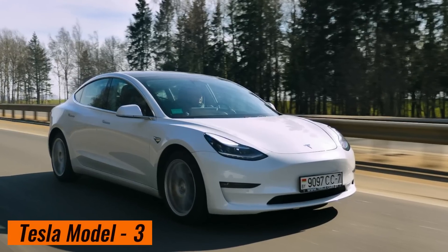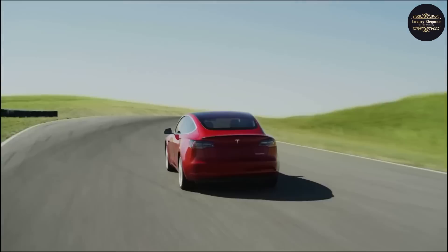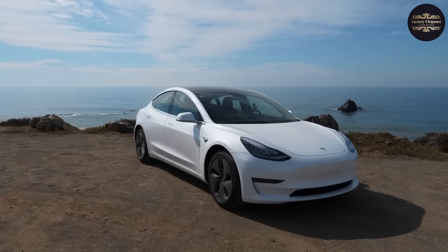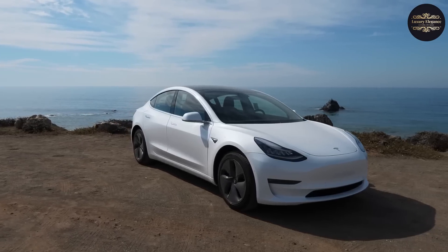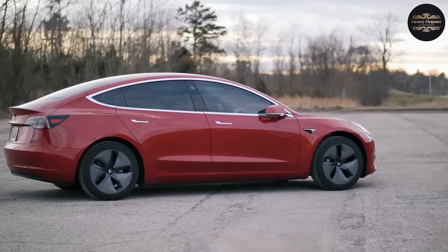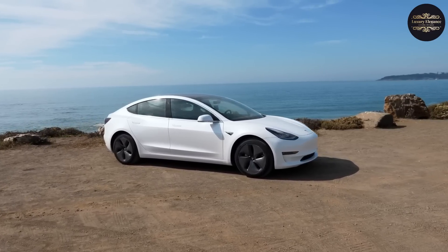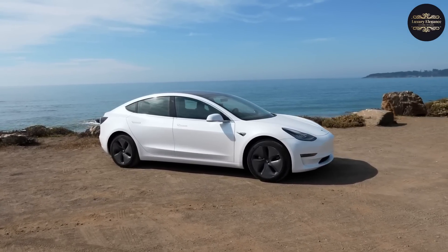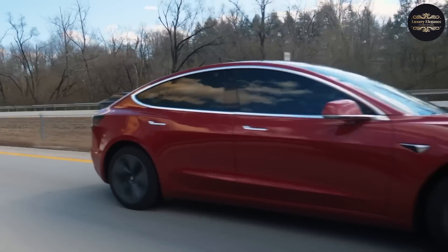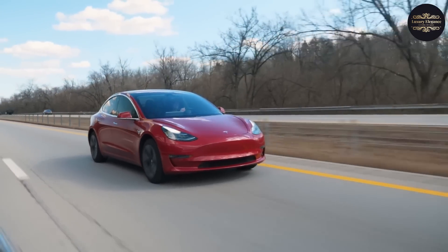The Tesla Model 3 has quickly become the most popular electric car in the world because it is affordable, has a long range, and has the luxury feel typical of Tesla cars. It shows how committed the company is to getting electric cars available to a larger market. As the first car made on Tesla's third-generation platform, the Model 3 aims to make electric cars more affordable without sacrificing speed or range. The Model 3 is currently offered in three trim levels, giving customers a range of choices.